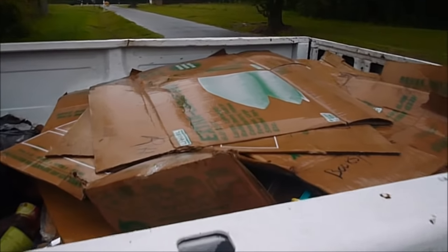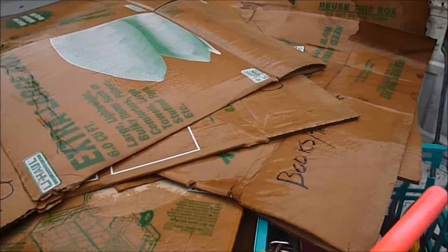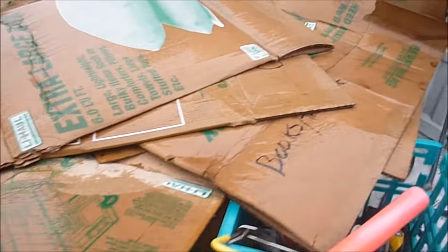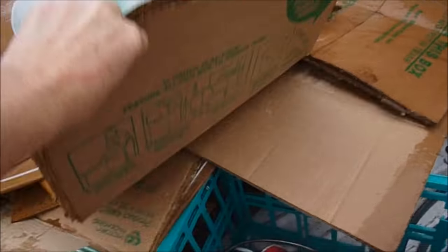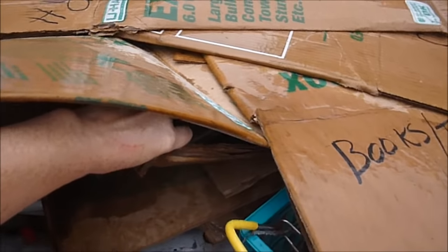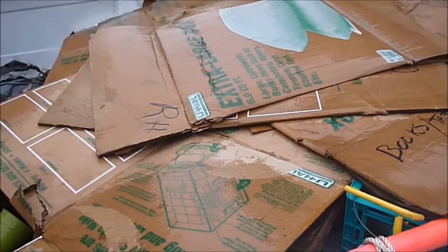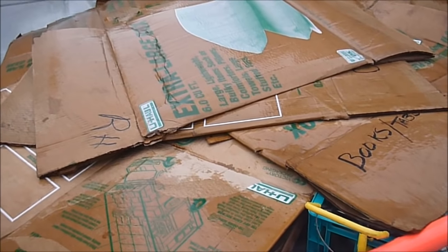Just got finished yard selling and I found me a bunch of free boxes — big boxes, perfect for mulching. More than I've found in a long time. They were already folded up for me and everything, so I'm really happy about that. Free mulch, and I'm recycling.